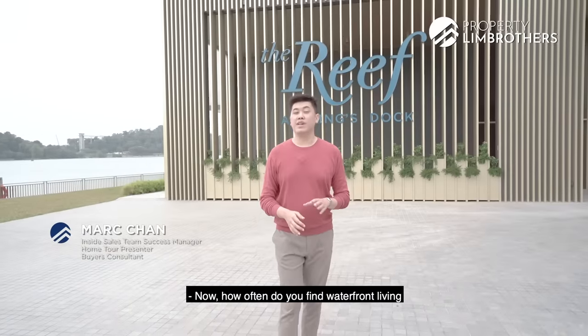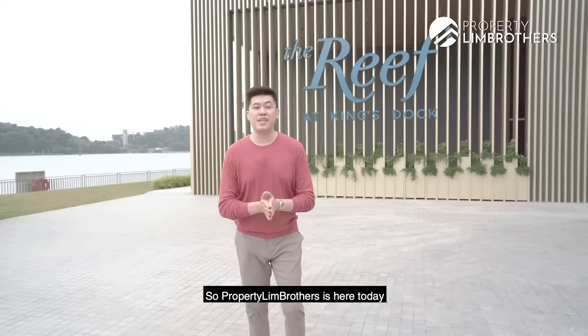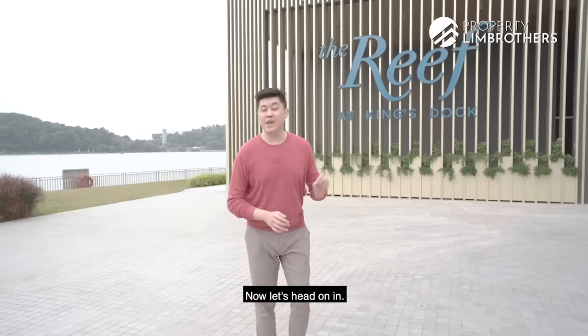How often do you find waterfront living right beside an MRT as well as a mega mall? Property Lane Brothers is here today at The Reef at King's Dock show flat. We're going to take you on a show flat tour. Let's head on in.